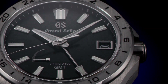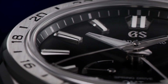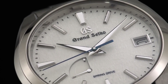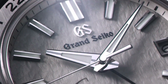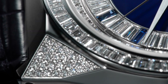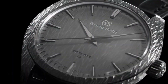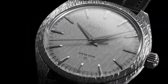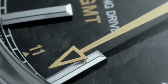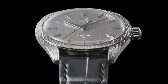The Grand Seiko Spring Drive is a remarkable timepiece that's highly regarded for its exceptional accuracy, craftsmanship, and innovation. Developed by the Japanese watchmaker Seiko, the Spring Drive technology combines the traditional mechanical movement with a quartz crystal regulator, resulting in a watch that has the best of both worlds: the accuracy of quartz and the beauty and sophistication of a mechanical watch. The Grand Seiko Spring Drive has garnered a cult following among watch enthusiasts worldwide.